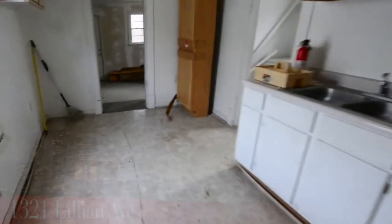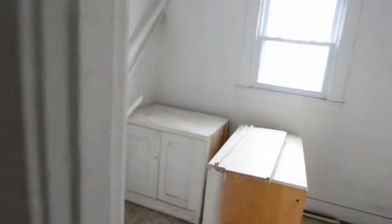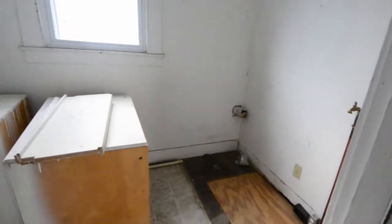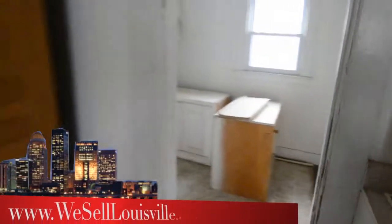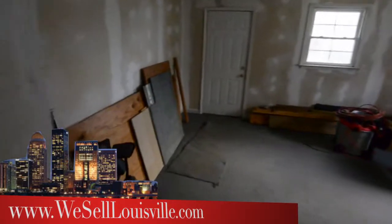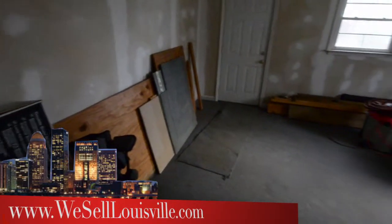Interestingly enough, off this kitchen — and by the way, to the left is where a dining table could be put — there's a laundry room, large enough to actually make into not only a laundry room but maybe even a half-bath. And there's been an addition to this shotgun house here in the back, another area that could be used as a bedroom.